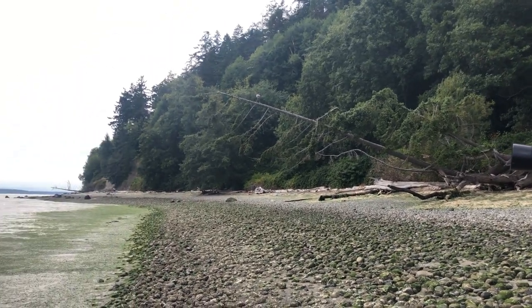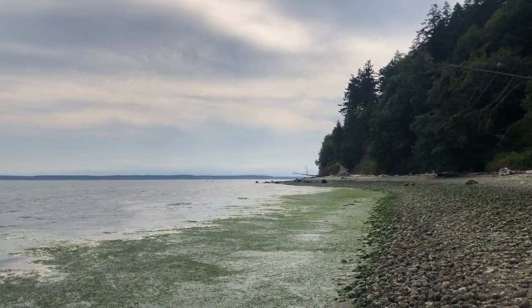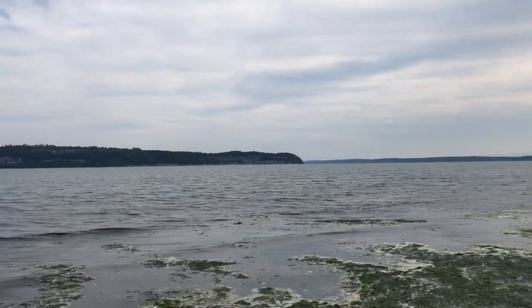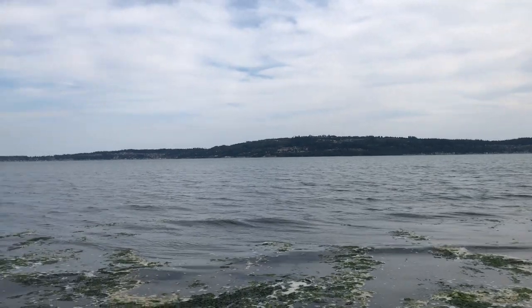Early in September, we went to visit family on Whidbey, which is a large island in Puget Sound about two hours from our homestead. We spent a full day watching wildlife, walking the beach, and eating local seafood.